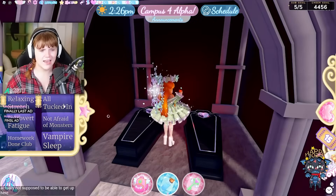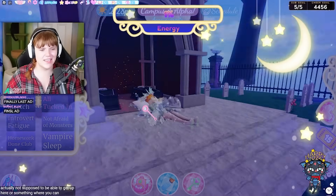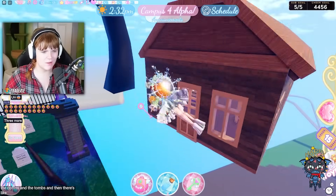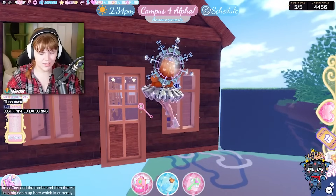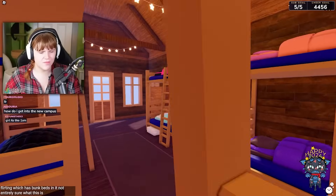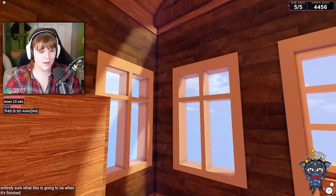The ground just became non-solid — I'm not sure if you're supposed to be able to get up here. Wait — you can sleep in the coffins in the tomb! And then there's a big cabin up here that has bunk beds in it. Not entirely sure what it's going to be when it's finished, but there is a cabin over here. Some stuff is still floating because the terrain isn't all finished yet.